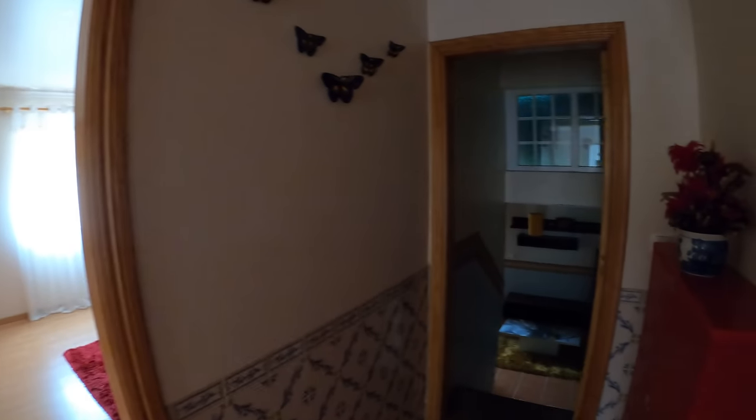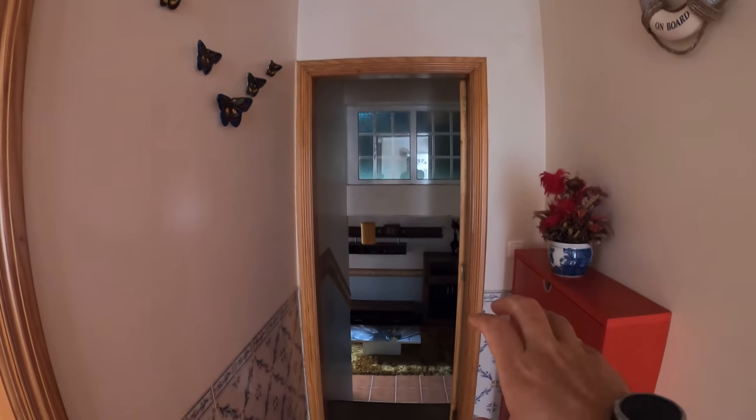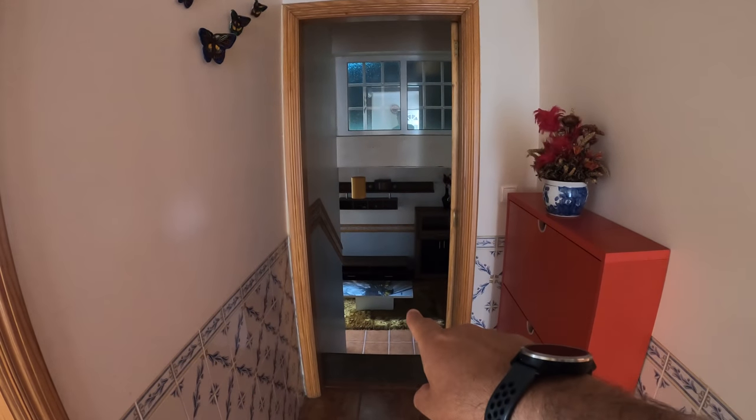This is where it gets interesting — this doorway over here, if you shut it off and lock it, this section over here becomes a completely separate house. Let's go and have a look at that.